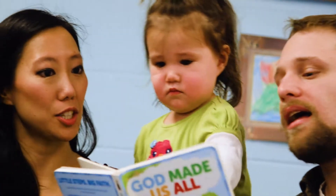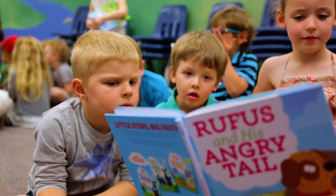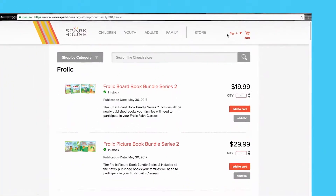With each story, children will learn simple faith concepts like God loves you, God made you, and you can trust God. The Frolic First Bible, picture books, and board books are all available for sale at frolicfirstfaith.org.